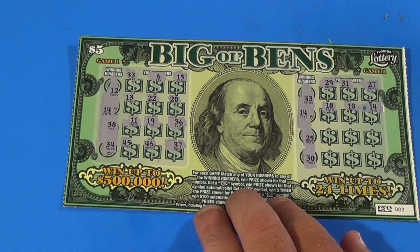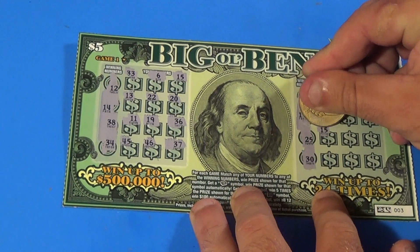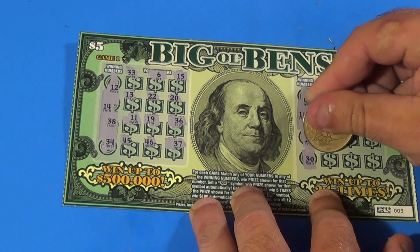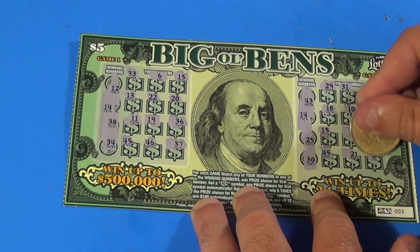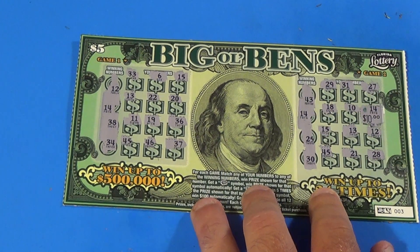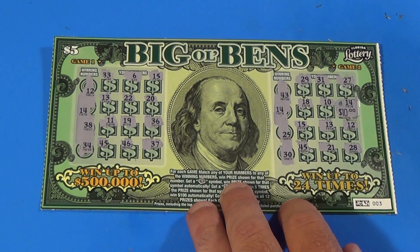And let's do a bonus ticket — this is a $5 Big Ol' Bens. We matched a 14 with 6 spots left. We have 15, 13, 12, 45, 21, and 28 — no other matches. And that's good for $10, a double up. Like, comment, share, and subscribe — I'm SOS out.